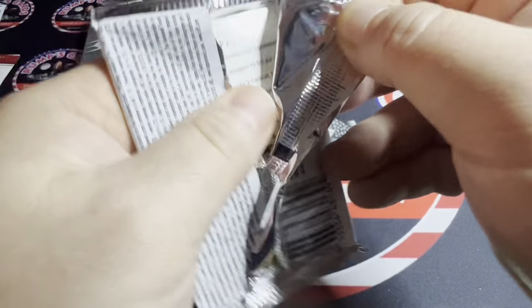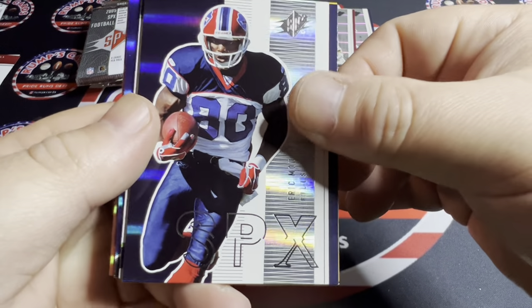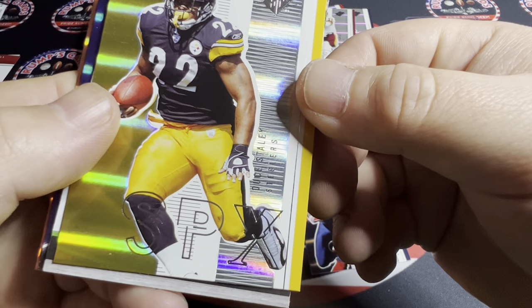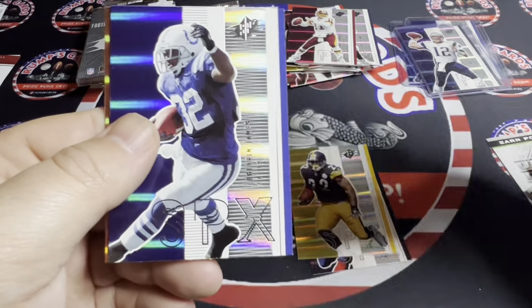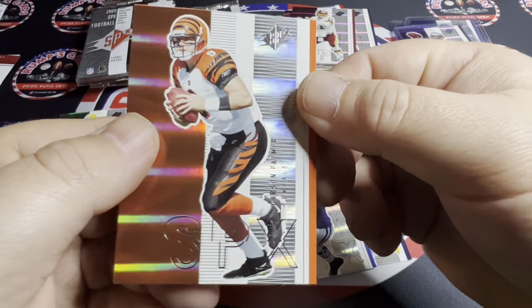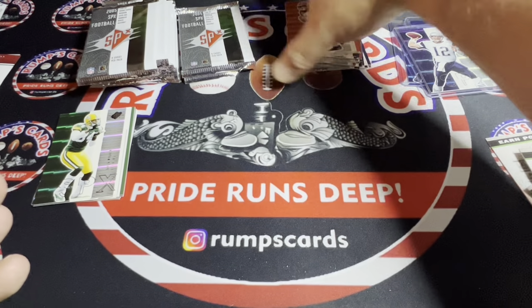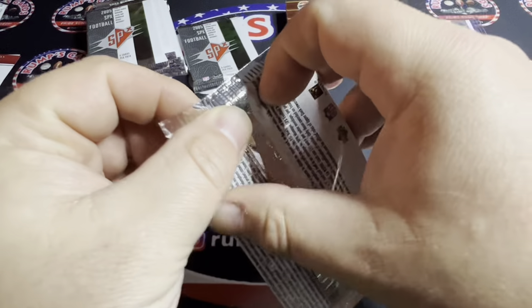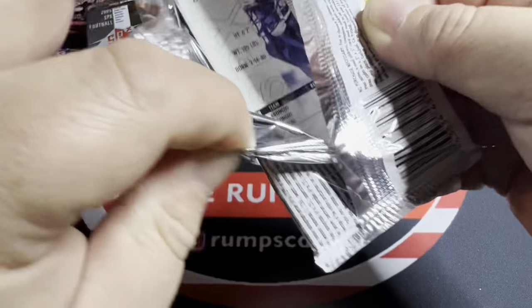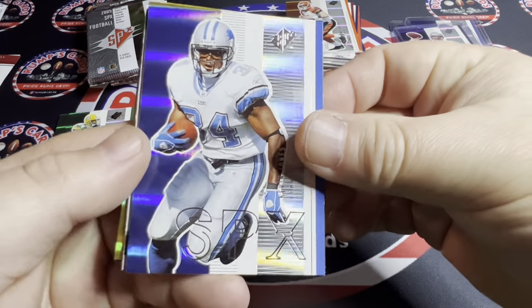Oh man, this is bringing me back to a good time — just hearing some of these players' names, you don't hear them much anymore. Eric Moulds, Deuce Staley with an Upper Deck Rewards, Edgerrin James, and Carson Palmer. It was a little pricey but I'm glad I got it — not even just for the big hit, it's more just the experience of ripping something I'll probably never see again and seeing what products were like back in the day.